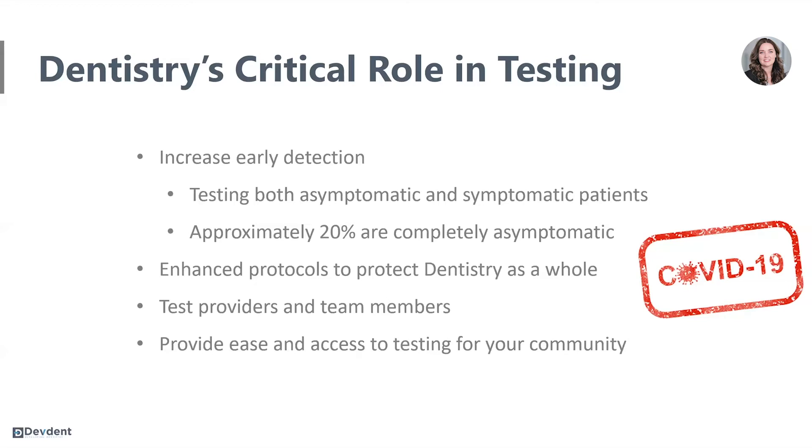We also can test providers and team members. Not only is this valuable to protect yourselves, but it also makes the patient that much more confident that they can safely come to their dental appointment. And this will decrease them postponing treatment or potentially canceling.